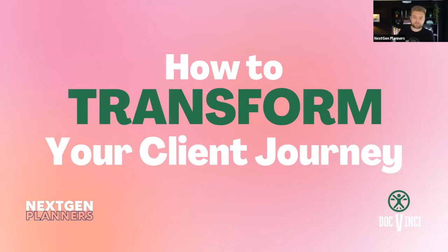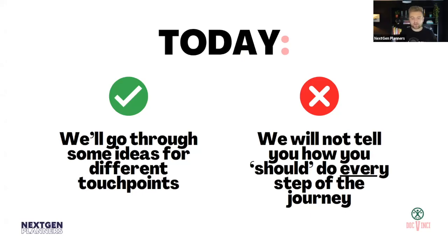Today we are looking at how to transform your client journey. When we say client journey, we're not talking about their journey in life — we're talking about the journey they go on when working with you as a financial planner, all the different things included in that journey, and the different touch points along the way. We'll go through some ideas for those touch points, but not every single one, as that would take days.